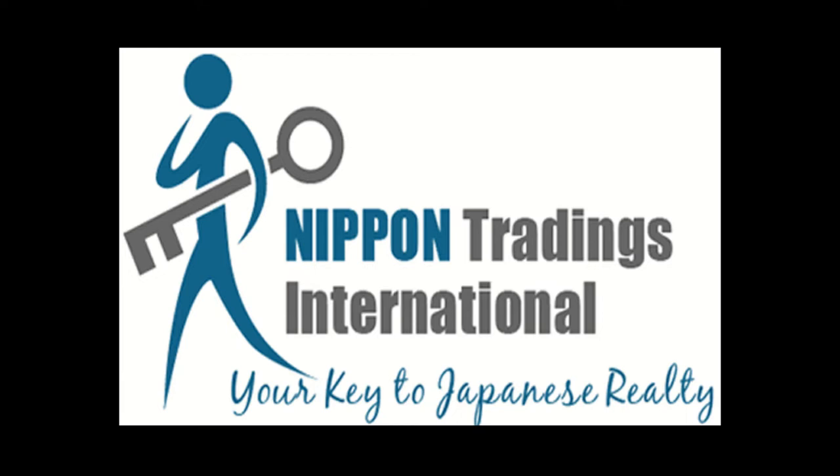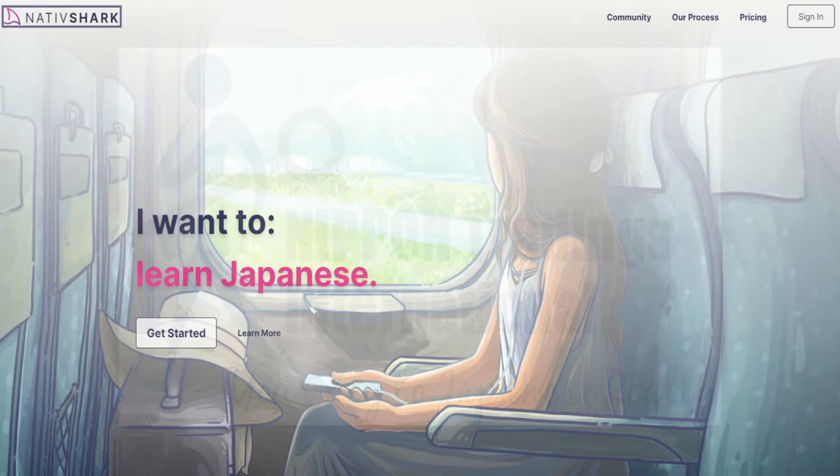Welcome back to NTI's Japan Real Estate Podcast. I'm your host Ziv Nakajima. This podcast is brought to you by NativShark, an online platform for learning Japanese. They make learning Japanese really simple — you log in, click 'study now,' and the platform shows you exactly what you need to learn next based on your previous progress.